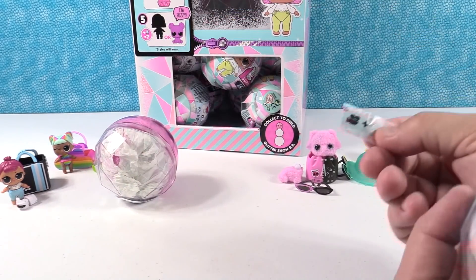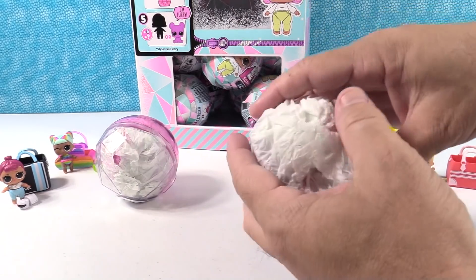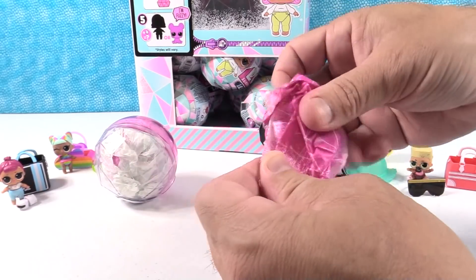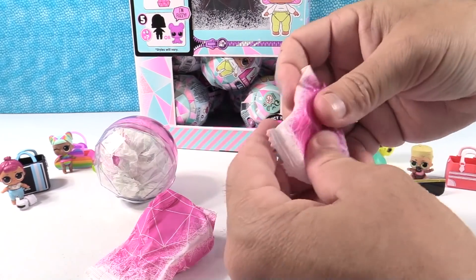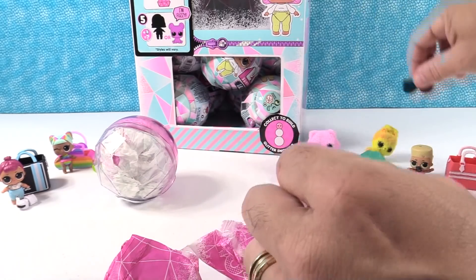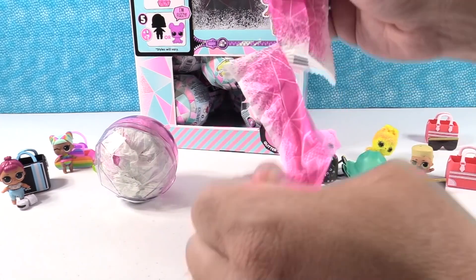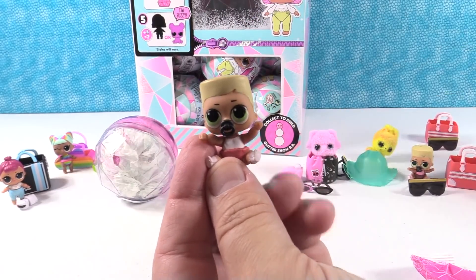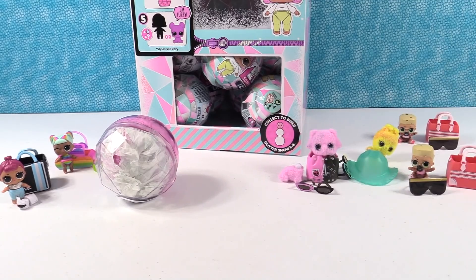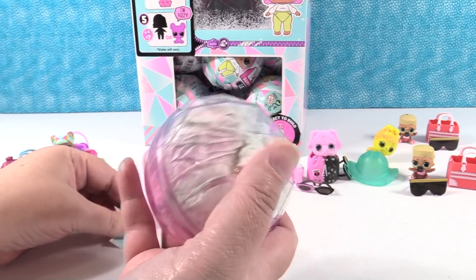We already know how she color changes, so I'll set her to the side. That's going to be a last one. This one is another blue ball — movie face, 'having a movie night.' Let's see if I can get something new. There are going to be some duplicates in the box — that's to be expected. Here's our accessory — another pair of glasses. We're going to have another little Swag Boy.